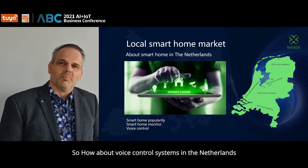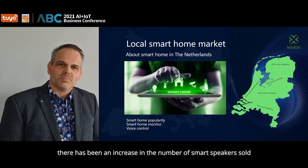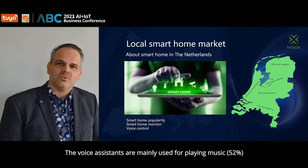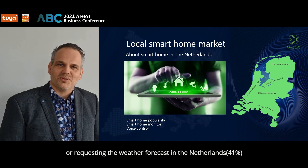How about voice control assistance in the Netherlands? Voice assistants are popular and there has been an increase in the number of smart speakers sold. The most common functions users use voice assistants for are playing music at 52 percent, or requesting the weather forecast, which is important in the Netherlands, at 41 percent.